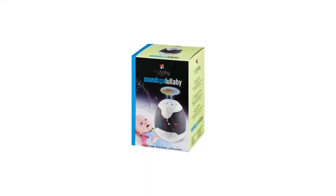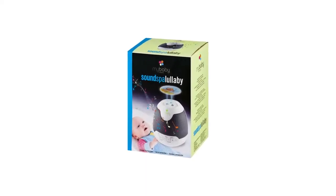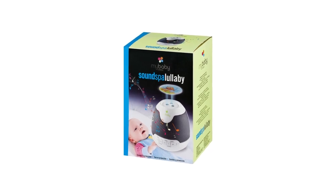It is easy to take from one place to another, fits conveniently in diaper bags or luggage when you're on the go, and includes an AC adapter.